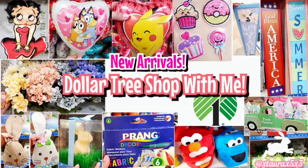Hey friends, welcome back! I thought it was a great opportunity for me to stop into Dollar Tree. I wanted to see if there was anything new, so let's walk in.